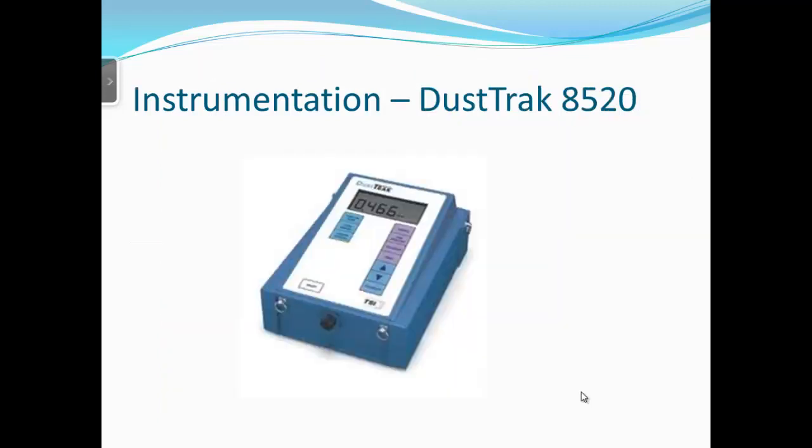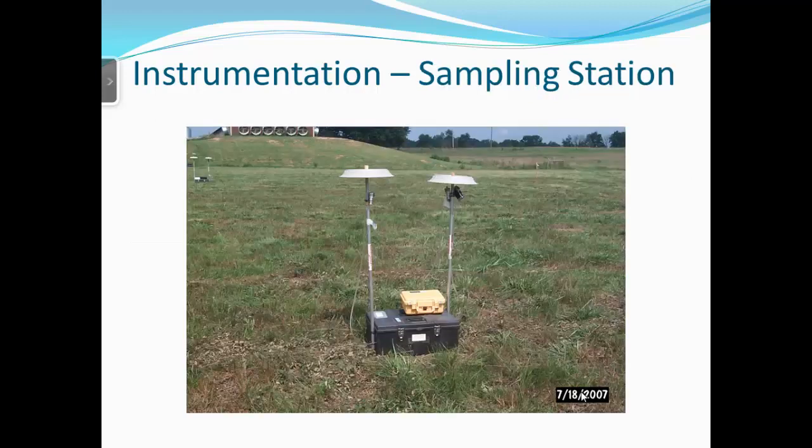We used a triplex cyclone for the gravimetric measurement method and a DustTrak 8520 for continuous measurements. We were also measuring ammonia at these stations alongside the triplex cyclone and DustTrak.